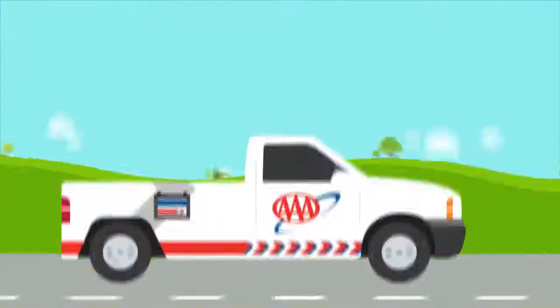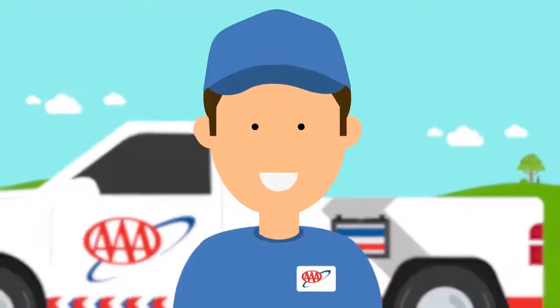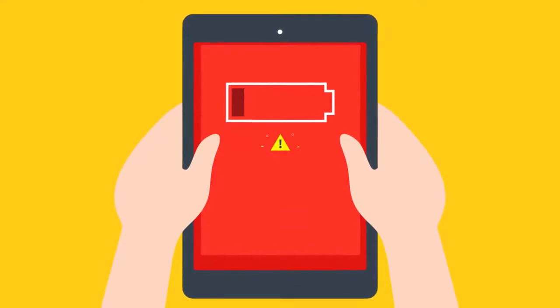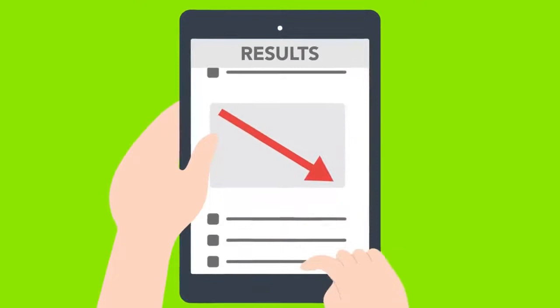Thank you for choosing AAA. A certified battery technician is on the way. Once arrived, the technician will test your battery with our state-of-the-art tester. It only takes a few minutes to get a detailed diagnosis of what may be wrong. The technician will go over the results with you, confirming the state of your battery.